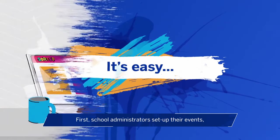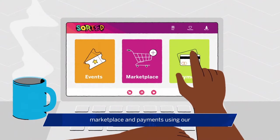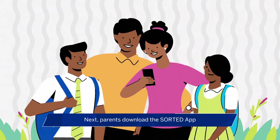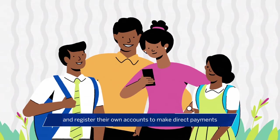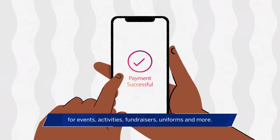It's easy. First, school administrators set up their events, marketplace and payments using our intuitive online management portal. Next, parents download the Sorted app and register their own accounts to make direct payments for events, activities, fundraisers, uniforms and more.